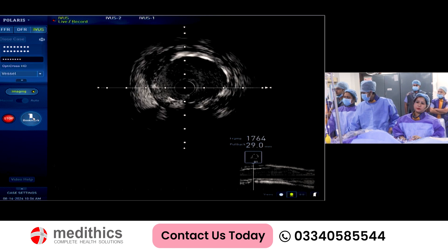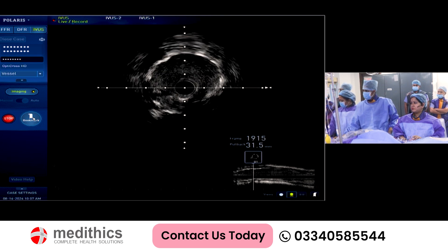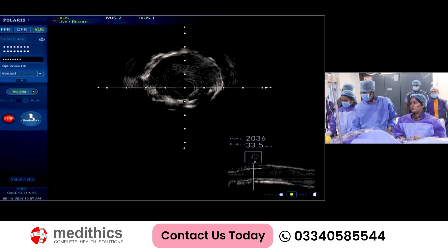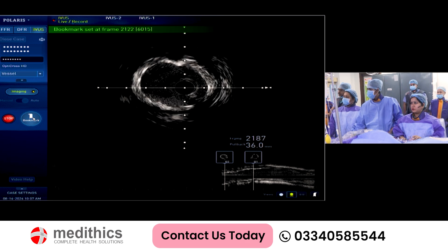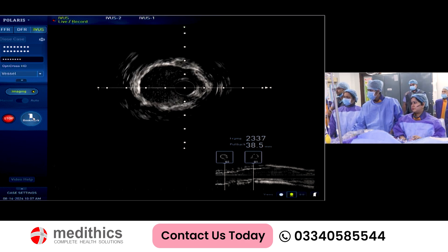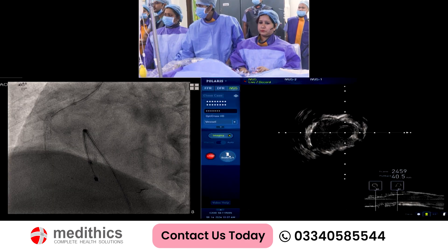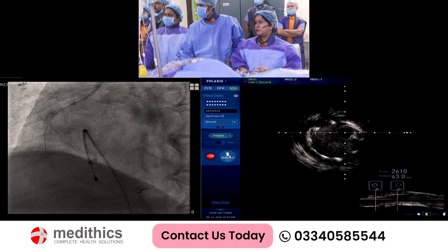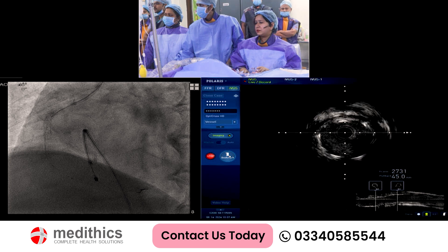Opposition is quite good. 3.5. The stent position looks good. We have to look at the ostium also to see if there is anything. Again in this portion it looks good.